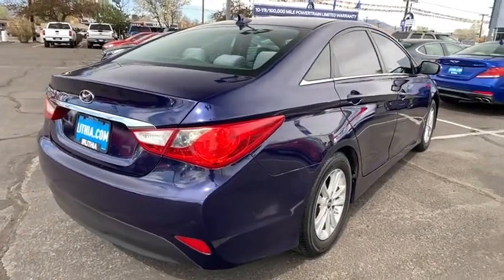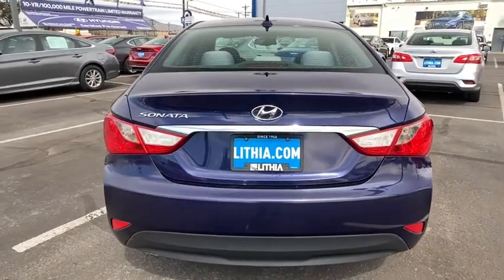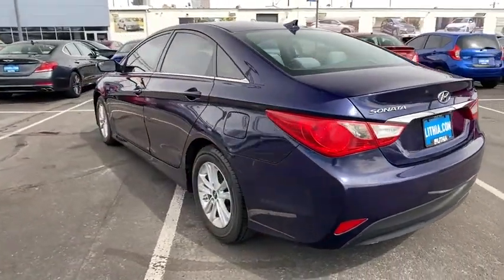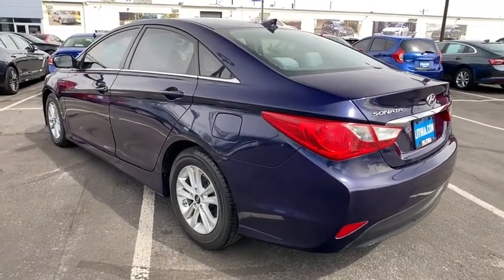Don't forget the exterior corrosion protection — a 14-step roto-dip system that provides unmatched protection for your Sonata. This vehicle has less than 75,000 miles.